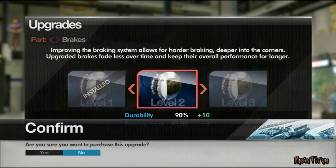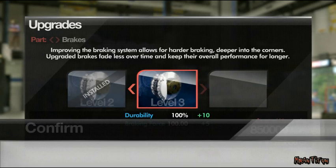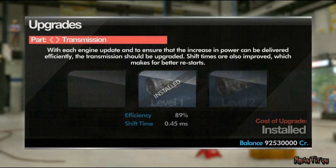Improving the brakes on the car allows a driver to brake later and harder into the corners. Increasing the strength of the brakes also means that they will wear less over the course of a race.